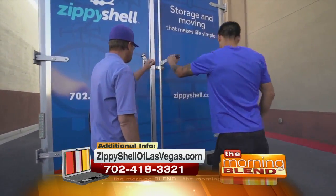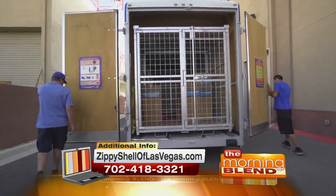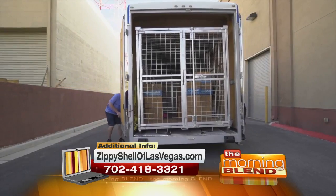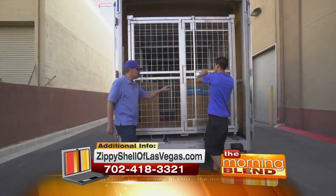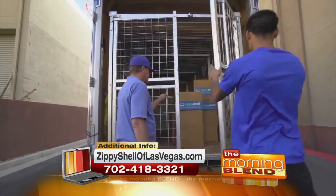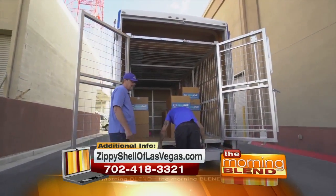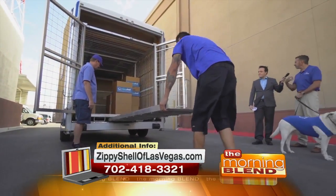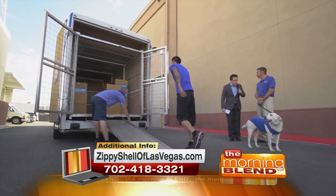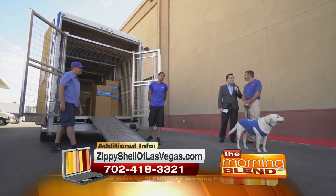So it's tagged and titled. When the guys open it up, you'll notice that inside the shell is actually a 15-foot galvanized steel cage. Our clients, when we deliver the Zippy Shell to their home for local, long-distance moves or storage, can load it themselves. However, many times we have professional movers, and the consumer will choose to have our movers come and do the loading — because moving it yourself can sometimes, depending on how much stuff you have, be a pain.